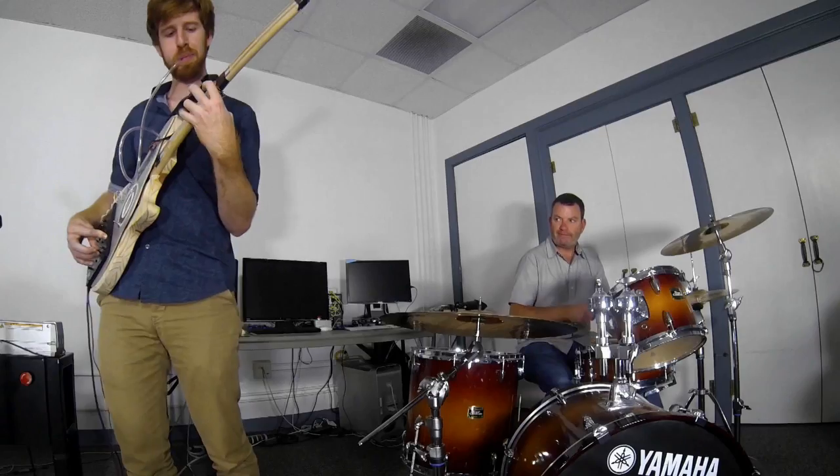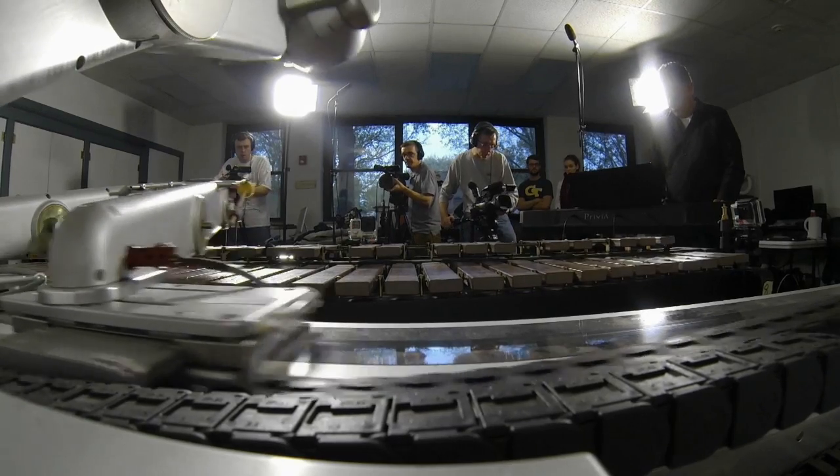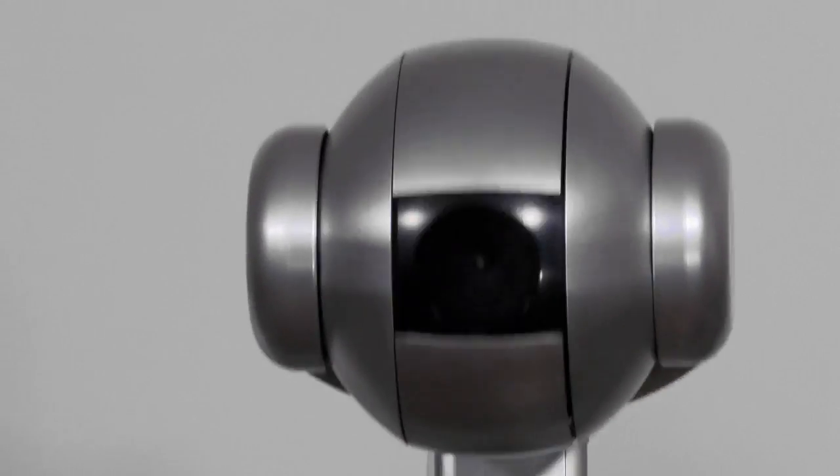And the third element is what we call embodiment. The robot actually has to think about its own body and its own capabilities. In this particular robot it has four arms. Just like when I play, I know I have ten fingers, so my music perception is not only abstract — it's also what can I play and how would I play it.